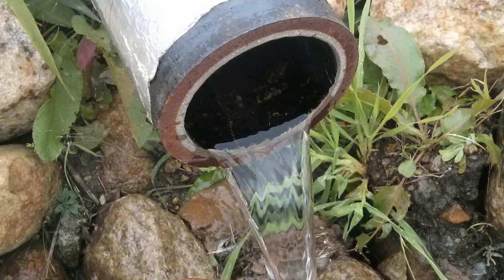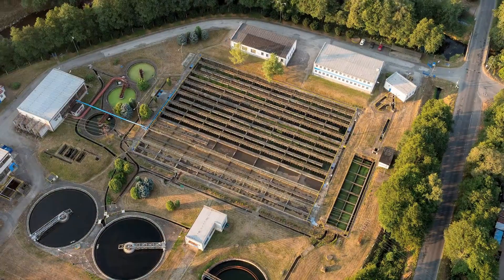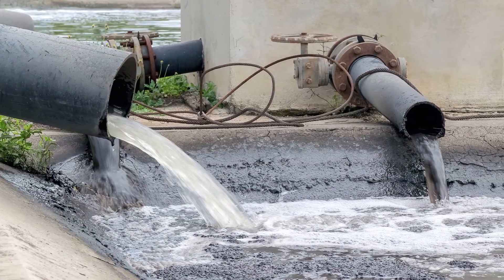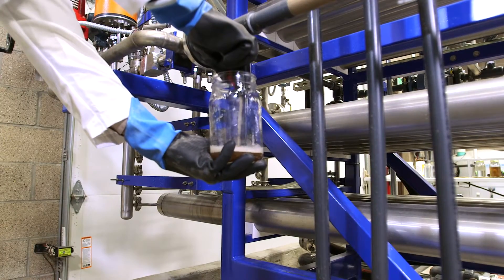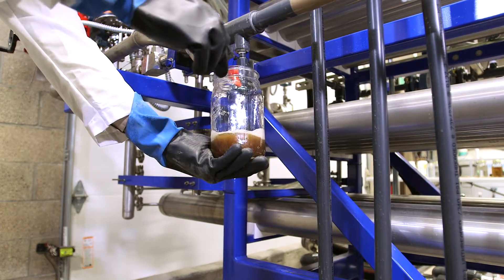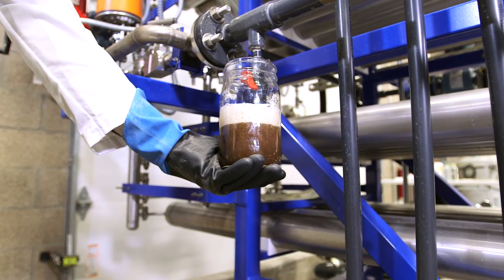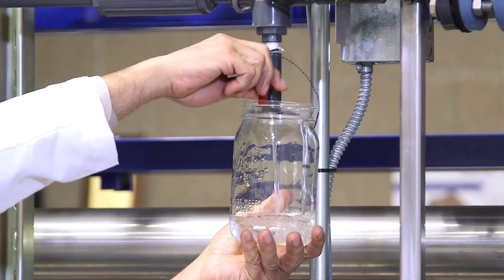Landfill leachate, municipal wastewater, industrial and process wastewater — government and private industry across the country and around the world struggle with these waste streams. Many have contaminants that cannot be removed by traditional treatment methods. When you are responsible for one of these challenging waste streams, you face scrutiny from regulatory agencies, the general public, neighbors, and peers who expect good business practices that help protect the environment. You need an effective, efficient solution that makes sense for both the environment and for your bottom line.